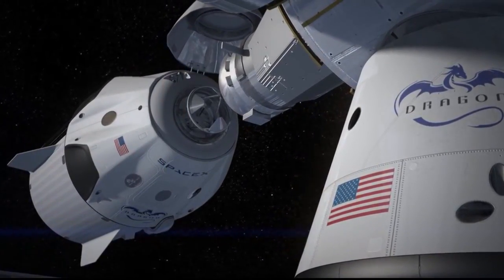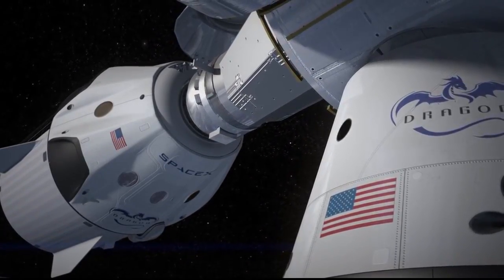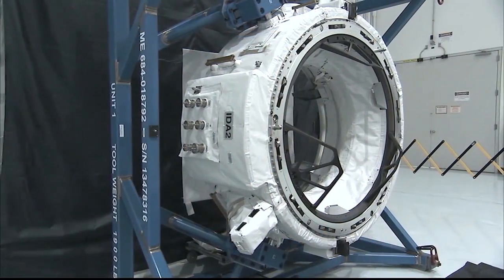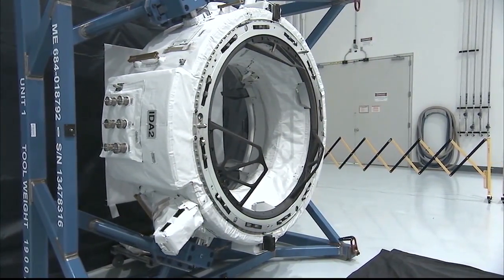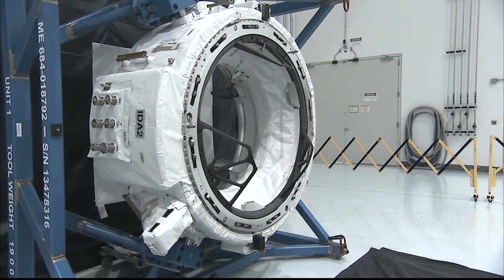Commercial crew will likely be the very first users of the new International Docking Adapter, which also helps stimulate commercial enterprises. A U.S. commercial company, SpaceX, is designing and building their own system for their Dragon vehicle. We also have Boeing under contract to build the NASA docking system for the Orion vehicle to support exploration. So the International Docking Adapter configuration is fully compliant with our exploration plans — it really is the gateway to the future of exploration and cislunar activities.